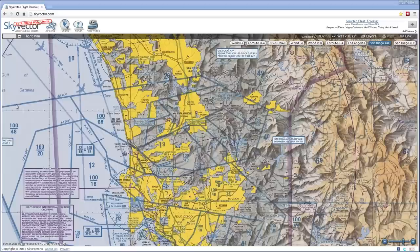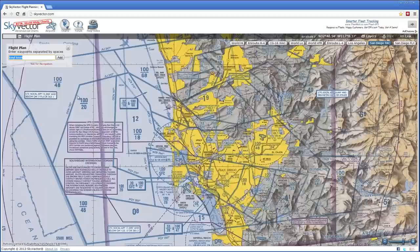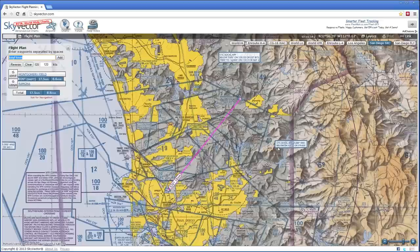This flight will be a short hop from Montgomery Field in Southern California to Ramona Airport, also in Southern California. The two airports are only 18 nautical miles in a straight line away from each other. But as we're going to see very shortly, we can't fly that straight line distance. The airspace rules won't allow it. So let's dive into the planning.